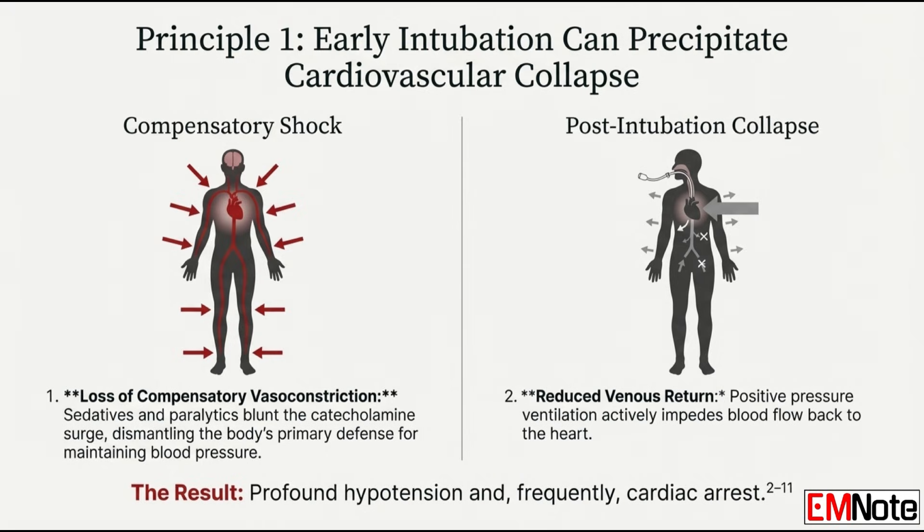Strike two is the ventilator itself — positive pressure. When you start positive pressure ventilation, you're forcing air into the chest, increasing the pressure in there. That physical pressure squeezes the big vessels — specifically the vena cava — returning blood to the heart. It crushes the preload. It's like trying to run a pump when the hose is crimped and the tank is almost empty. The heart can just collapse. You risk immediate cardiac arrest.